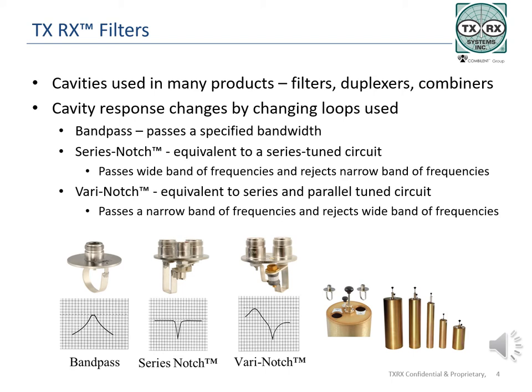Rotating the loops in their mounting sockets changes the coupling of the cavity, while adjusting the cavity's tuning rod length changes the frequency response. A band pass loop has a single connector on it, with one end connected to the signal source on the center pin, and the other end of the loop connected to the plate or ground. The response is a simple bell curve, as shown, with the least amount of rejection or loss at the peak of the curve, and more attenuation or reflection off-center.